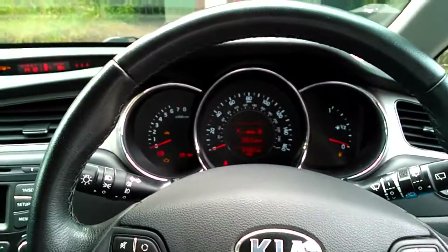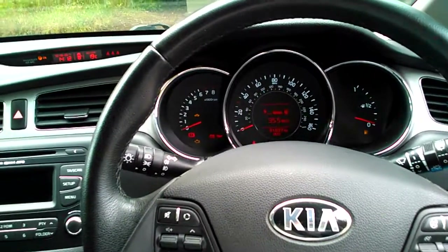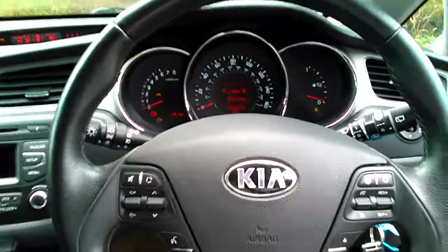Should you wish for further information or indeed to arrange a test drive, please contact Kia Stirling on 01786 476 290. Thank you for watching.